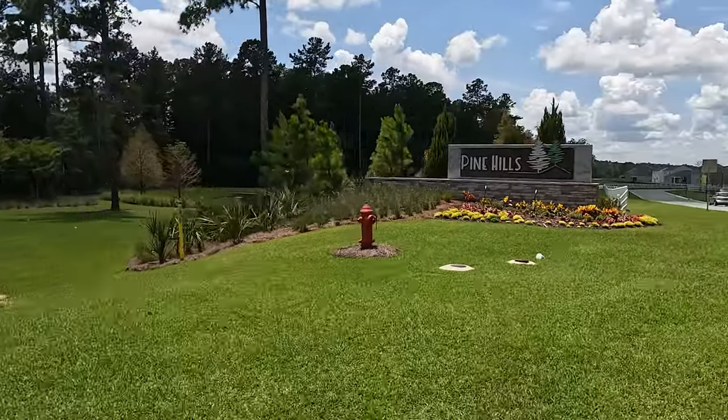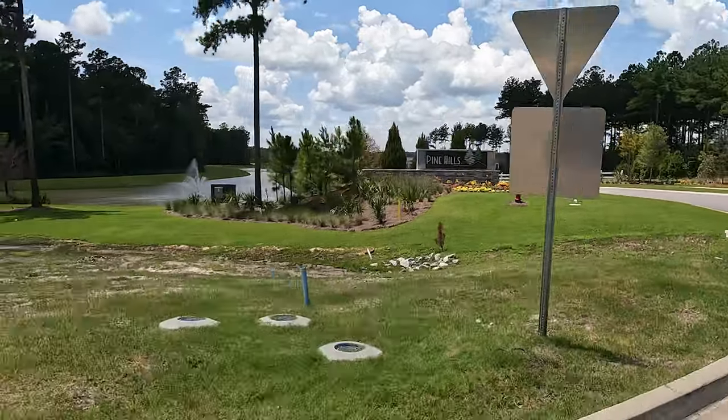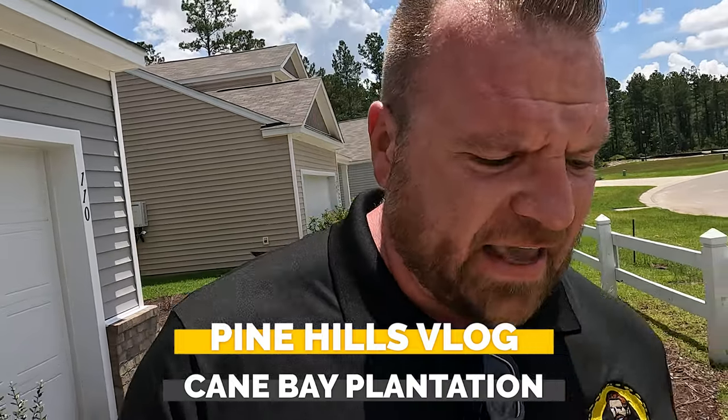In this video, I am coming to you from Pine Hills in Cane Bay Plantation, so check this out. Pine Hills is one of the hottest new communities coming out of Cane Bay.